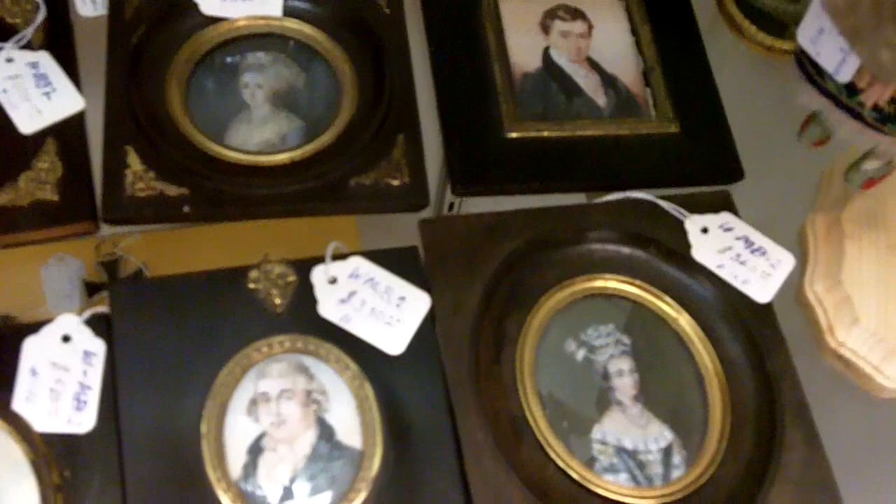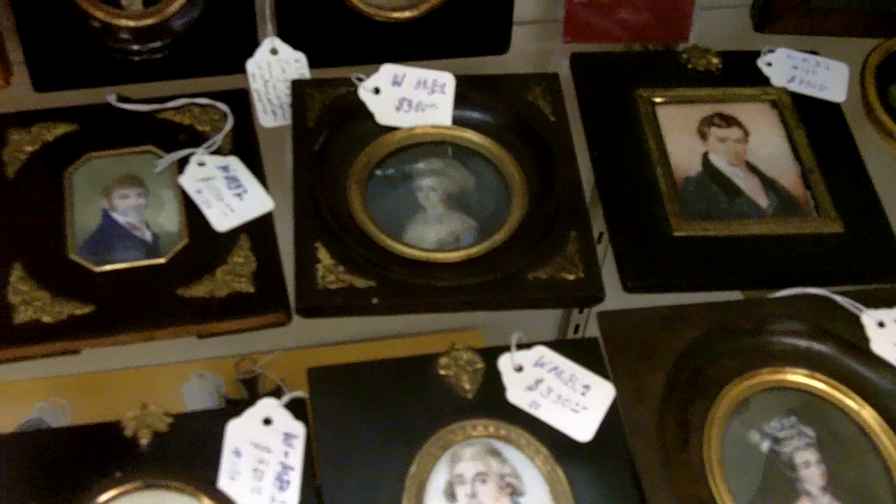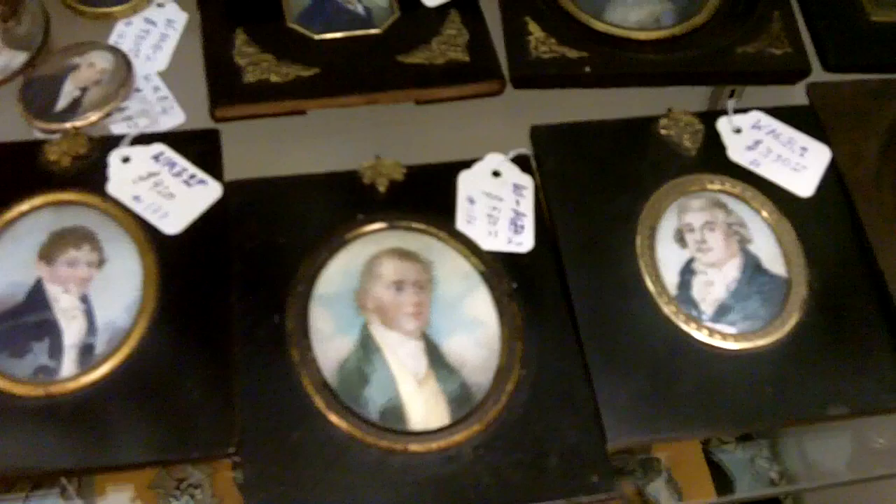A few larger ones over on this side as you can see, and then I'll make a pass back from right to left again. You can kind of see that.